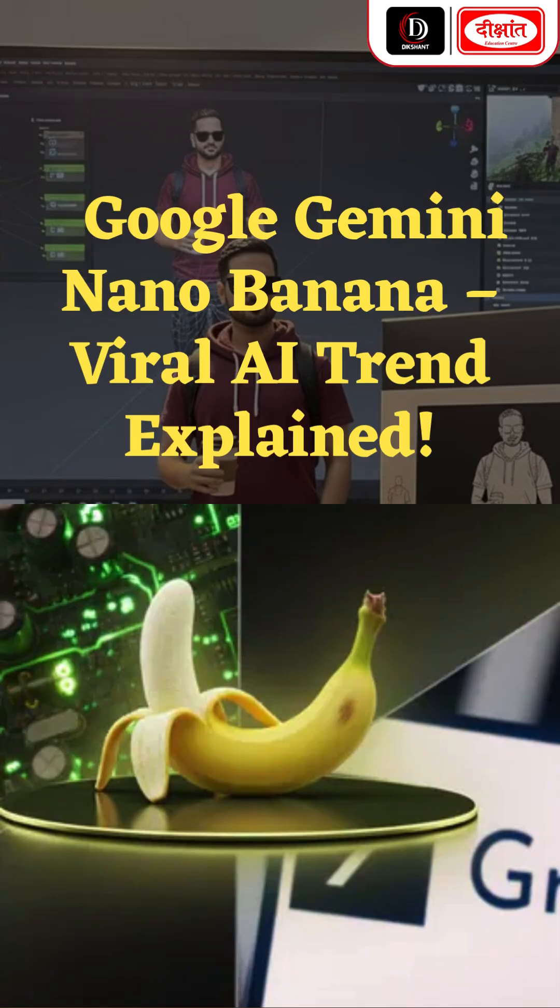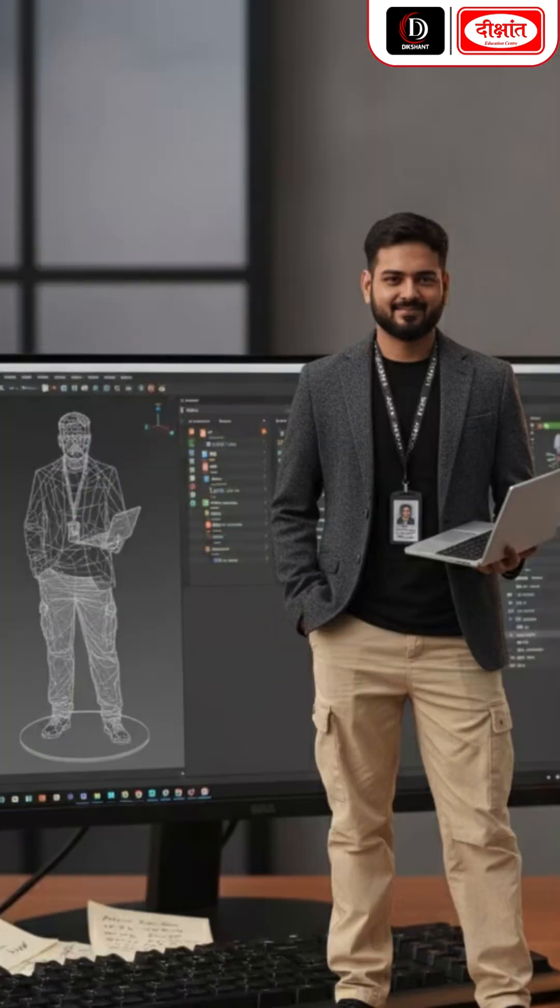Google's Gemini Nano Banana update is taking the AI world by storm.